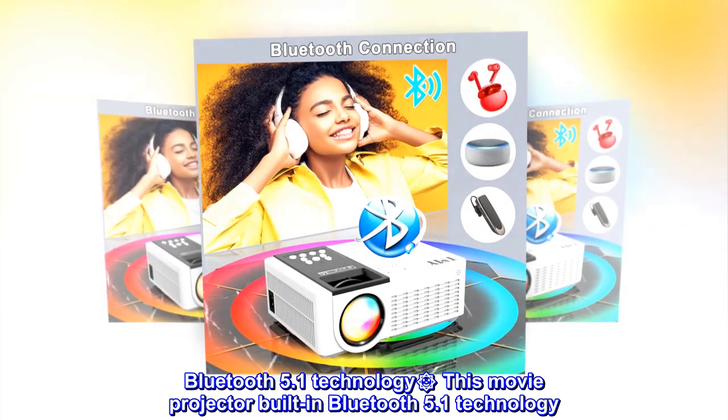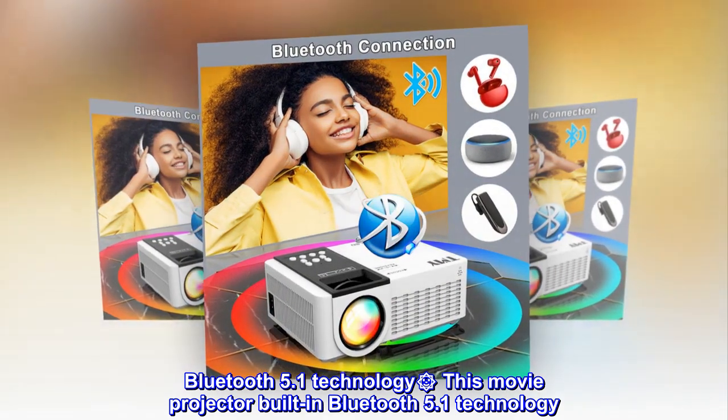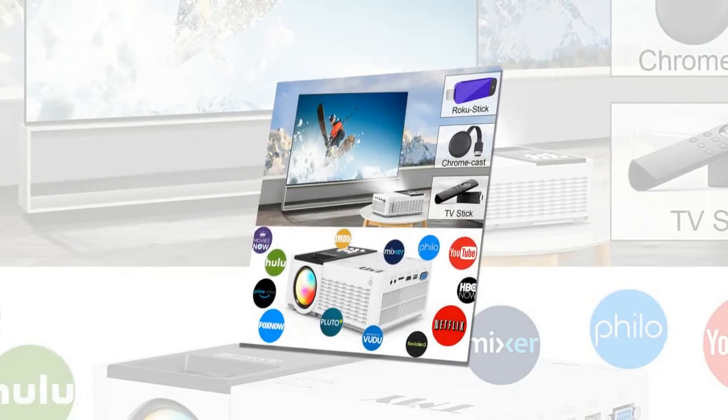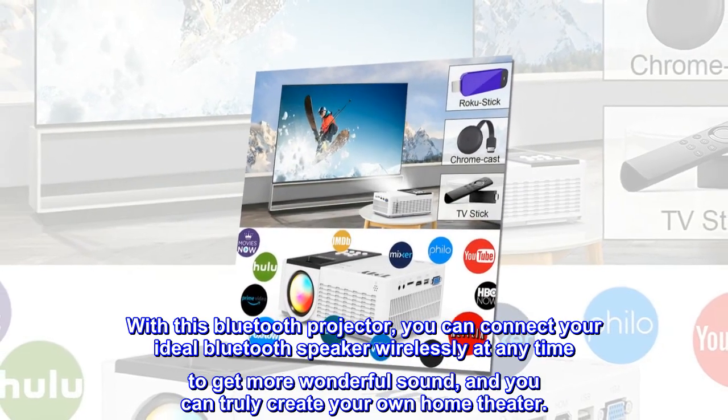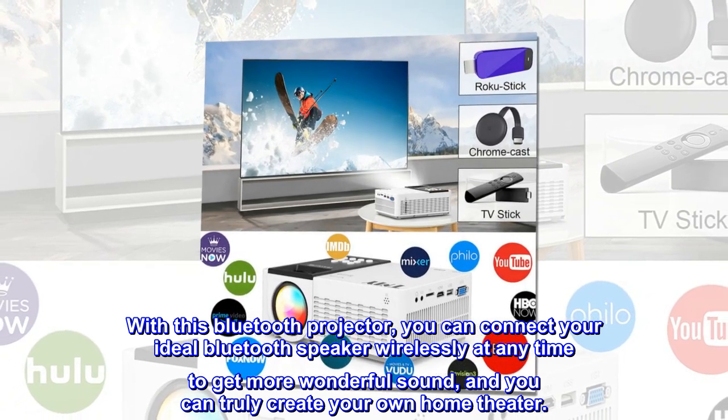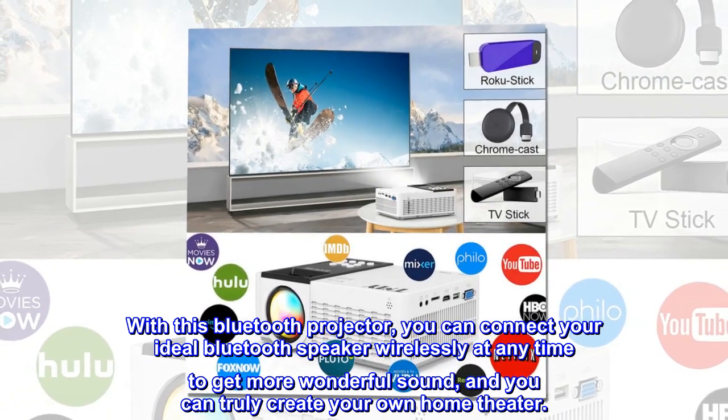Bluetooth 5.1 Technology. This movie projector has built-in Bluetooth 5.1 technology. With this Bluetooth projector, you can connect your ideal Bluetooth speaker wirelessly at any time to get more wonderful sound, and you can truly create your own home theater.